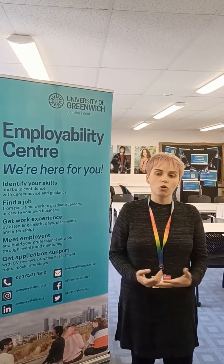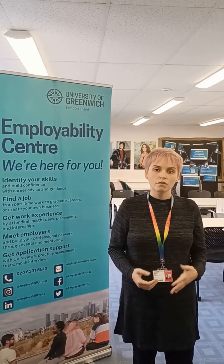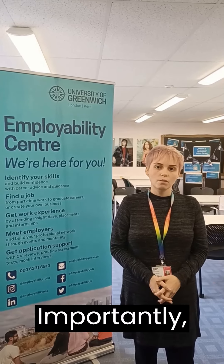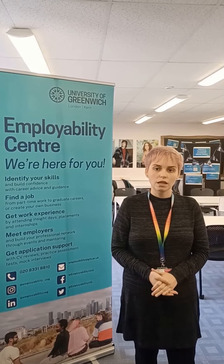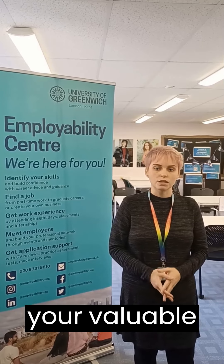Moreover, if you can substantiate your accomplishments with quantifiable metrics or percentages, it can significantly enhance the credibility of your achievements. For instance: optimized the social media platform, yielding a 30% surge in web traffic. Importantly, don't restrict your work experience section solely to part-time positions. Include any volunteering endeavours or internships you've actively pursued, as they hold equal weight in demonstrating your valuable skills and experience.